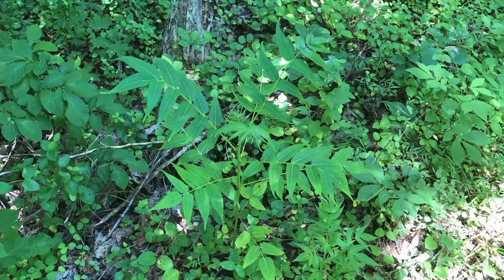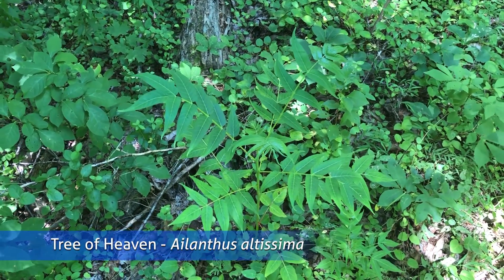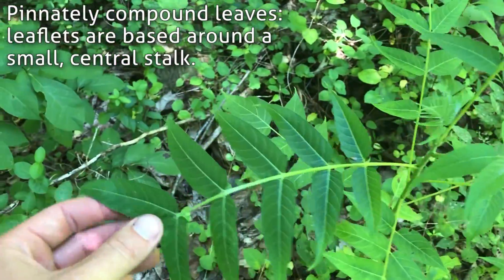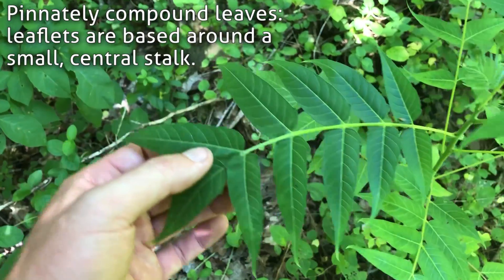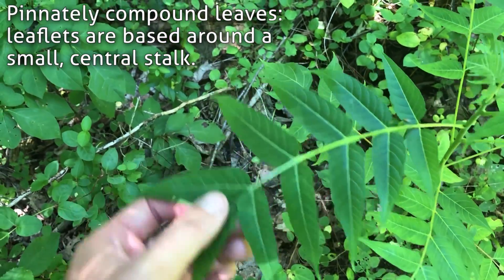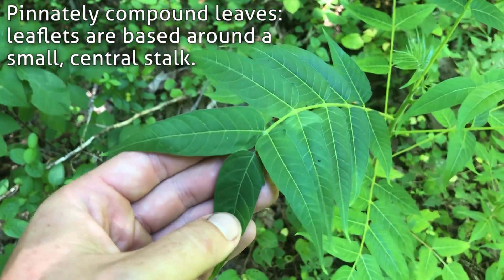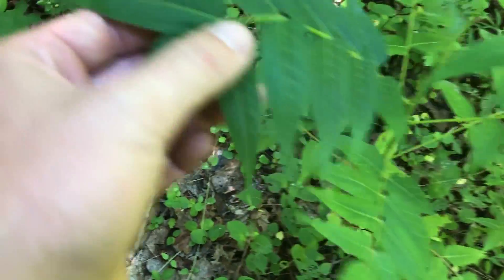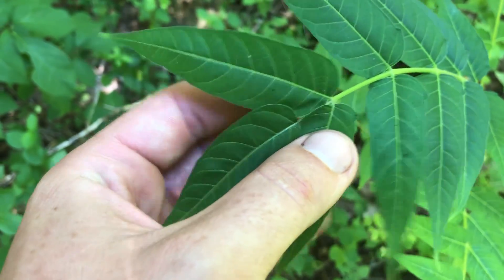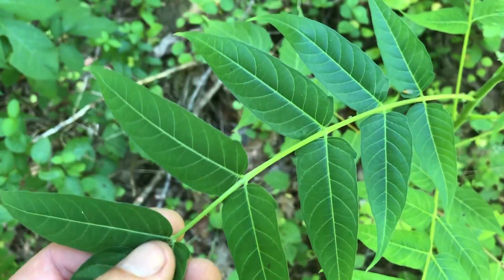What we are looking at here is an Ailanthus altissima, or Tree of Heaven. The biggest giveaway for these trees are their pinnately compound leaves, which just means that their leaflets are arranged around a small central stalk. Ailanthus also has these smooth leaves with a little club foot at the base of each leaf, which you can see right there — it pretty much happens on all of the leaves.